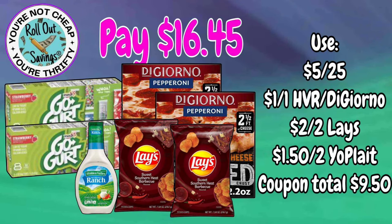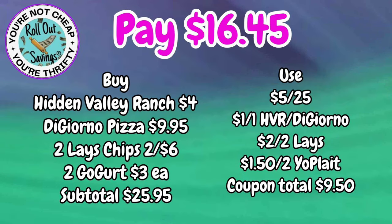This next deal is $16.45: two DiGiorno pizzas, two Lays, the Ranch Dressing, and two of the Go-Gurts for $16.45.